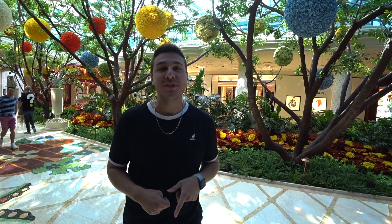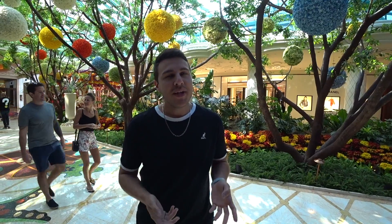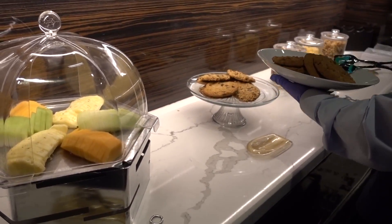Since this video is about the best free things to do in Vegas, we wanted to ask Matthew what he recommends. His first tip: if you go to the Cosmopolitan in the high-limit slot room, you don't really have to be a high roller to get the free cookies — they have cookies and snacks if you want to grab something quick while walking by.